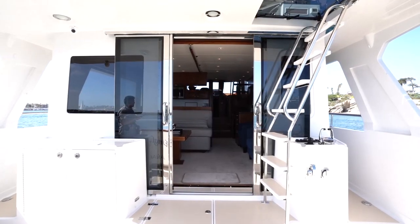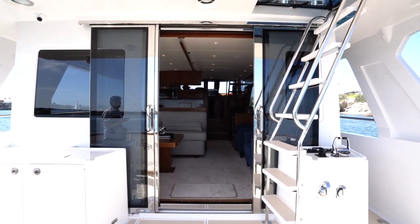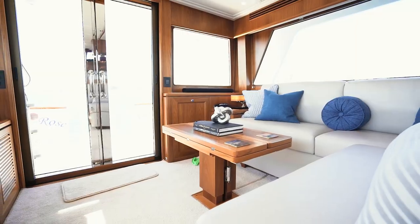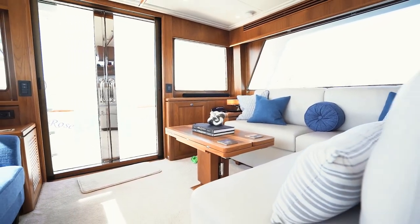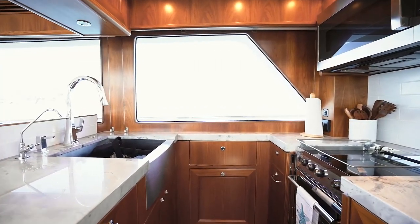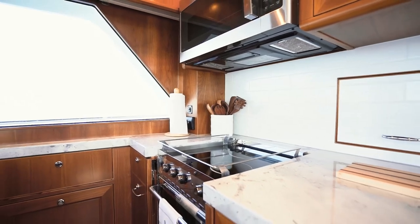As you enter the salon through the double stainless doors, you're welcomed into this beautiful open and airy space with a view all the way through the Pilot House. The galley is simply outstanding with all the accoutrements and beautiful quartz work — very nice for the cook.